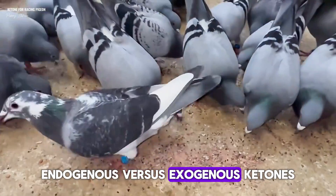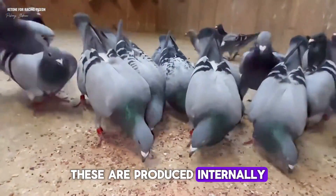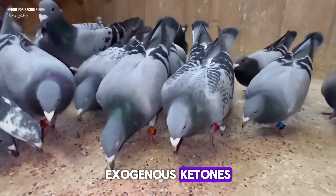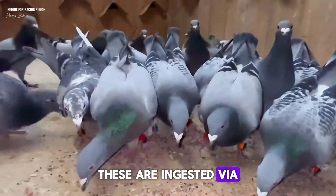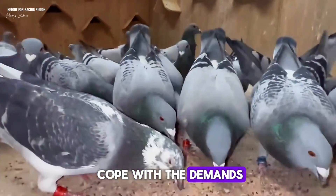Endogenous ketones are produced internally by the pigeon's body during exercise or fasting. Exogenous ketones are ingested via dietary supplements, and they can help pigeons cope with the demands of racing.